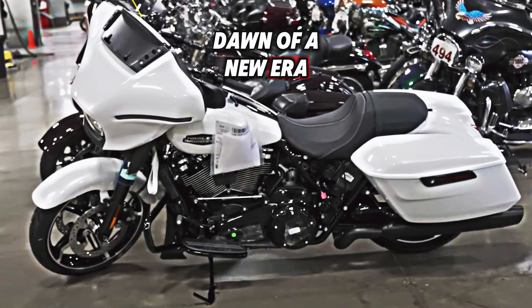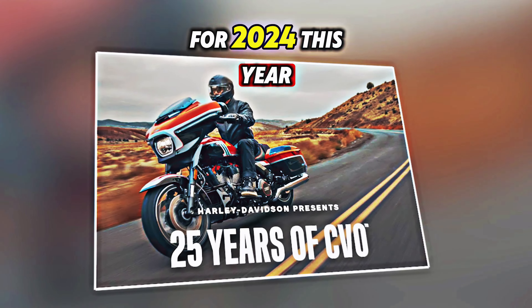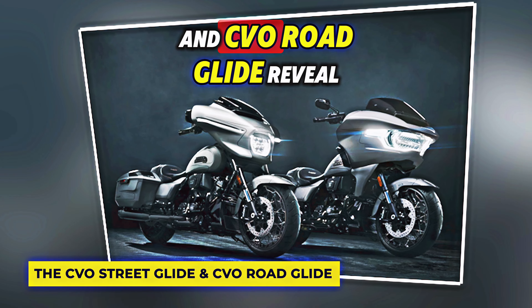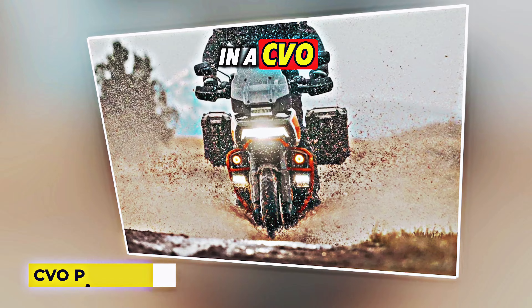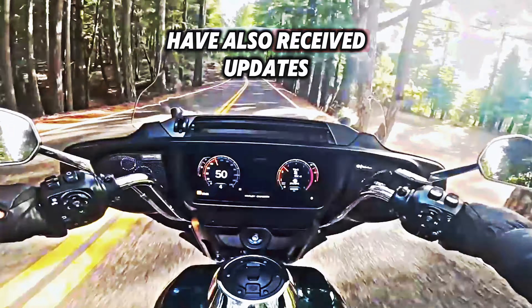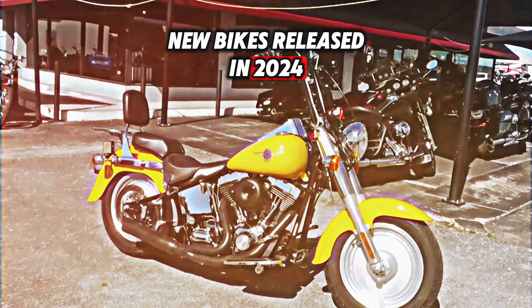Under the theme 'Dawn of a New Era,' Harley-Davidson made a global announcement regarding new models introduced to their portfolio for 2024. This year honors the 25th anniversary of Harley-Davidson's custom vehicle operations business. In addition to the CVO Street Glide and CVO Road Glide revealed, the company introduced a CVO Road Glide ST and a CVO Pan America adventure cycle. Harley-Davidson's iconic Street Glide and Road Glide baggers have also received updates.